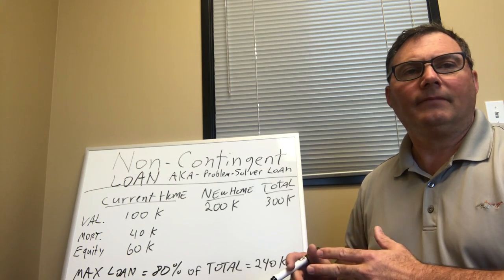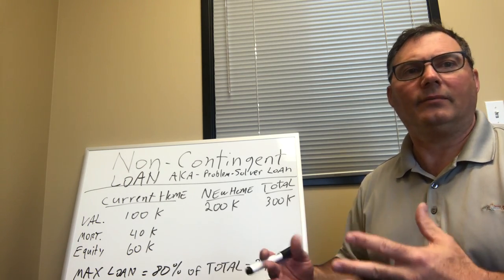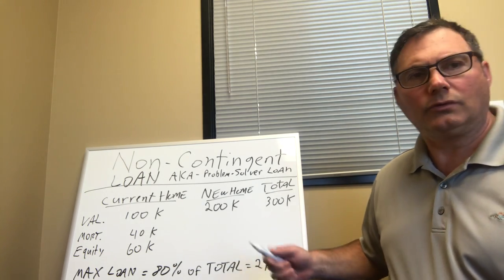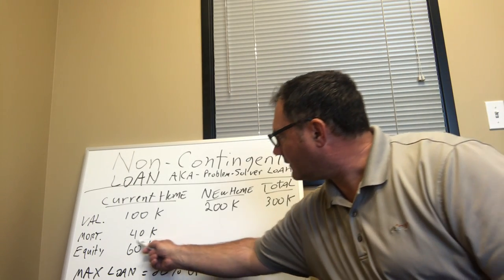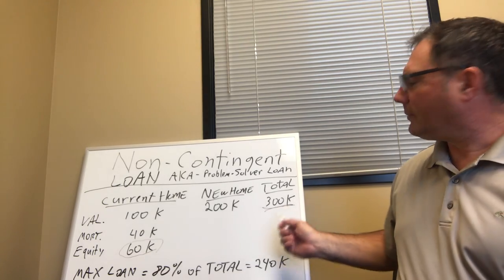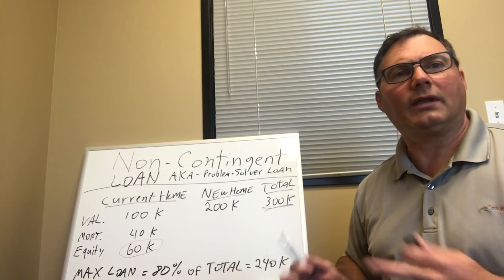We're going to treat that equity just like cash — that's your down payment. So in this example, what is 20% of $300,000? It's $60,000. And that $60,000 is your 20% down because you've got that equity. We treat that like cash.